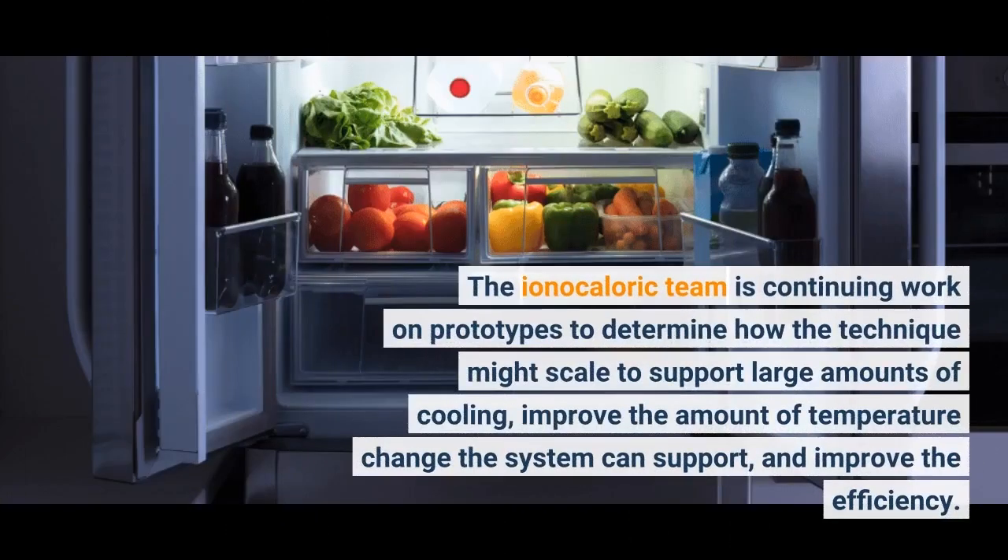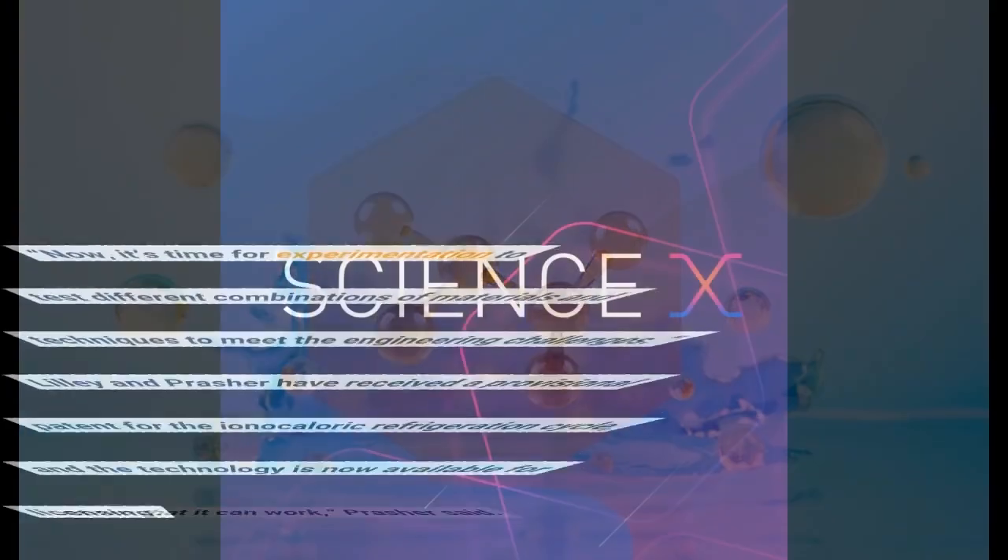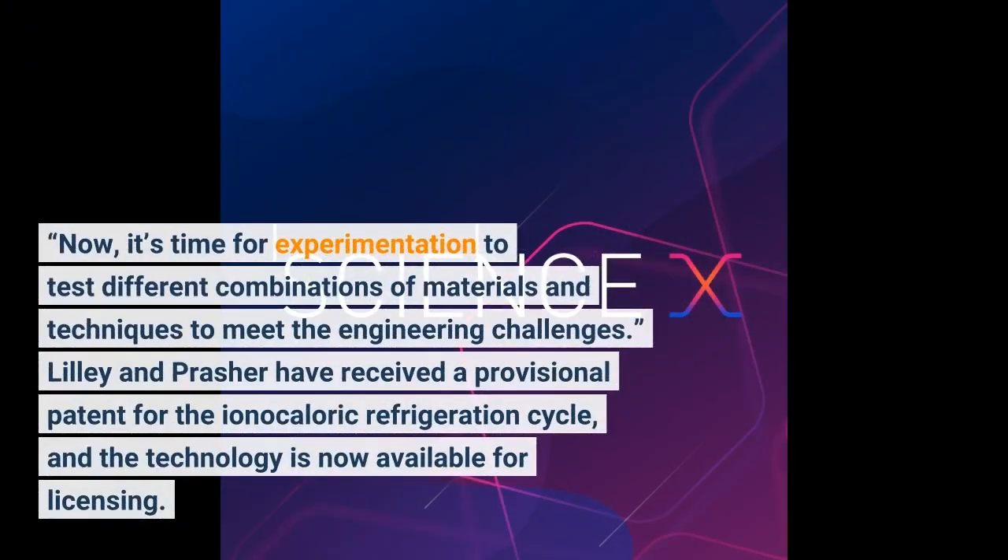The ionocaloric team is continuing work on prototypes to determine how the technique might scale to support large amounts of cooling, improve the amount of temperature change the system can support, and improve the efficiency. We have this brand new thermodynamic cycle and framework that brings together elements from different fields, and we've shown that it can work, Prasher said. Now it's time for experimentation to test different combinations of materials and techniques to meet the engineering challenges. Lilly and Prasher have received a provisional patent for the ionocaloric refrigeration cycle, and the technology is now available for licensing.